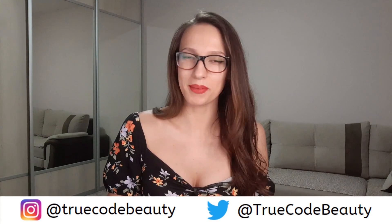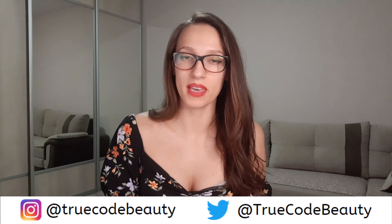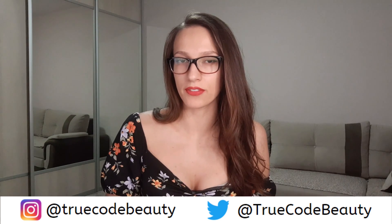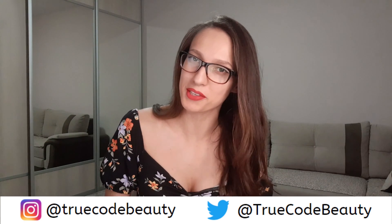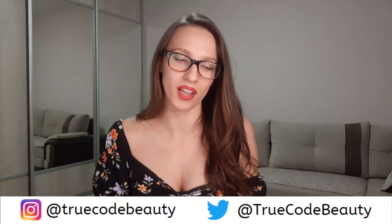Hi everyone, welcome to my channel. My name is Saldina and I make IT and programming related videos, so if that is something of interest to you, consider subscribing and giving this video a thumbs up. In this particular video I want to answer a question I see very often in my messages: what kind of PC am I using for editing my videos and for gaming? This is going to be a budget PC, meaning it is going to be under a thousand dollars.